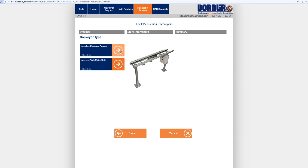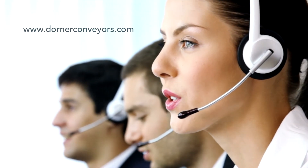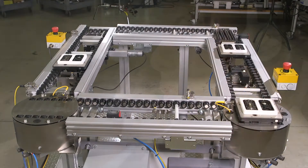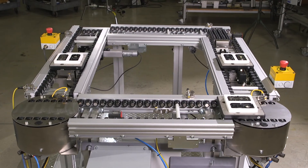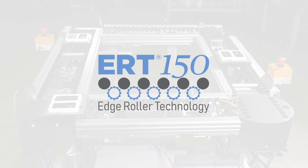The industry-leading tool delivers a complete 3D CAD assembly model for instant validation of fit. Talk to a Dorner representative today to find out if the ERT-150 is the right solution for your application. Dorner ERT-150 — innovative edge roller technology conveyance solutions.